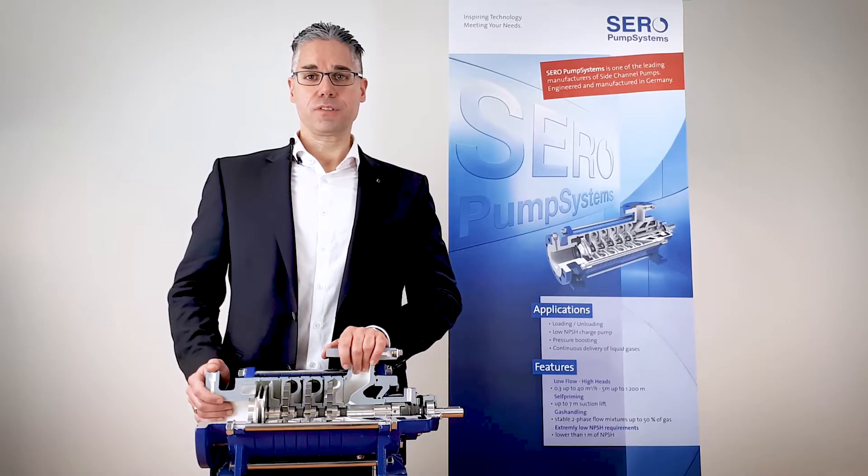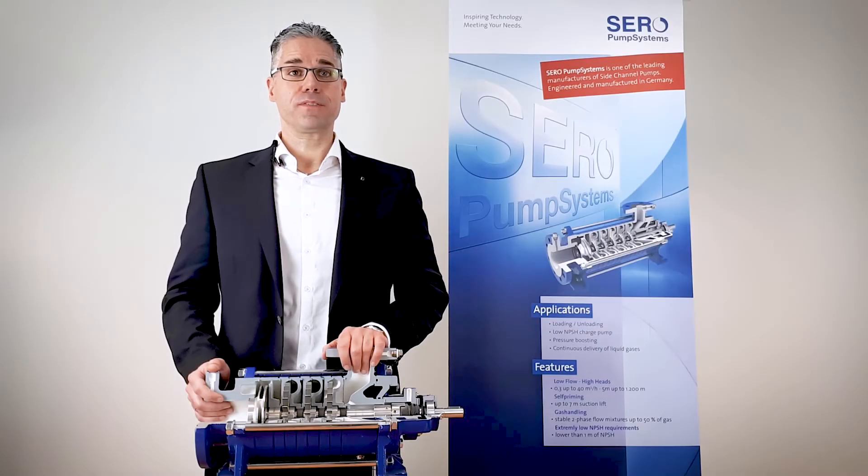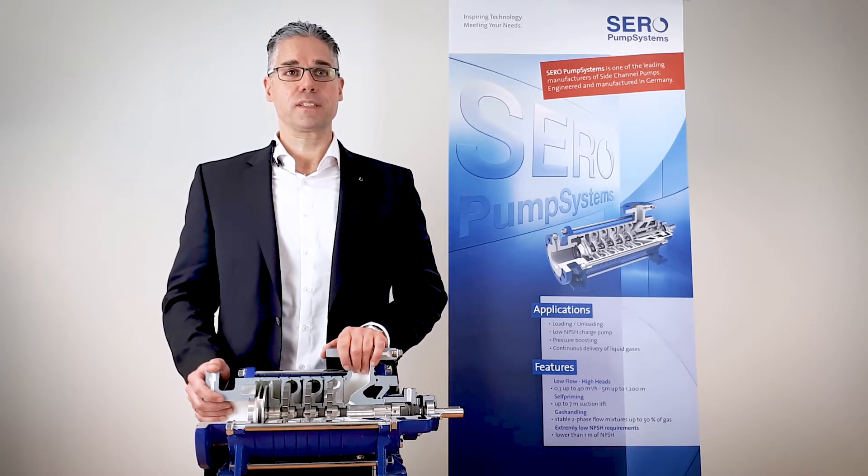I will introduce you now. Side channel pumps fill the gap between classic centrifugal pumps and positive displacement pumps. Side channel pumps are a niche product, having various advantages over typical examples of both of the mentioned main pump principles.